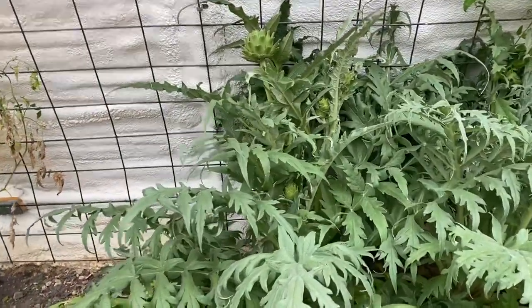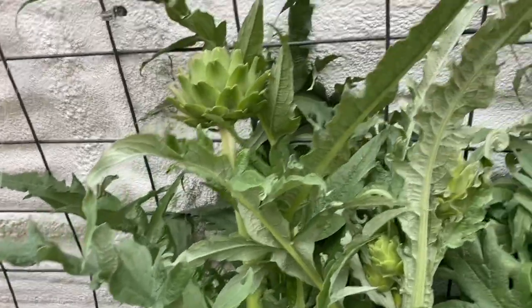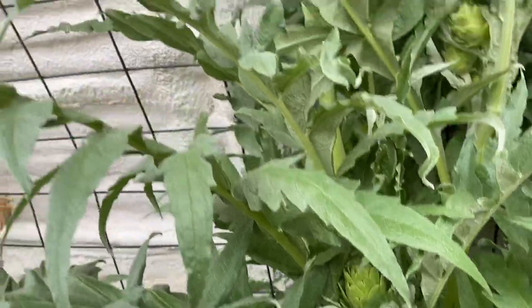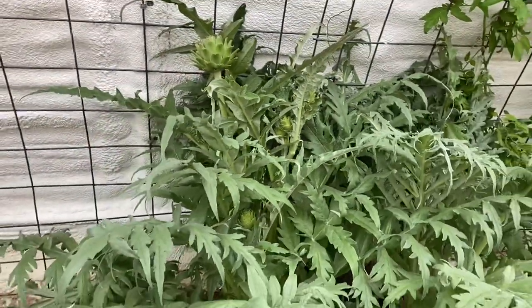This is an artichoke plant and you can see we've got artichokes on it — I think there's five right here. That's kind of fun in January in Utah to get artichokes.